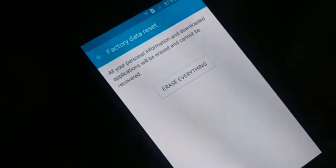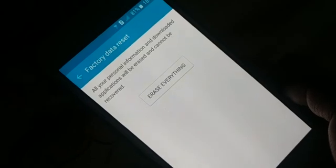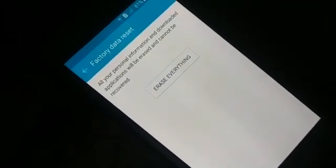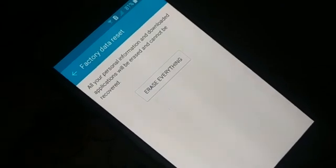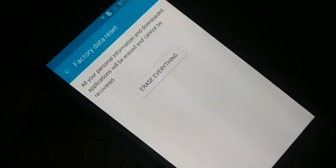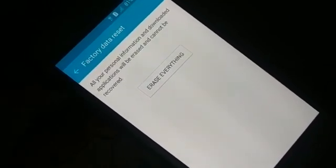Click 'Reset Now.' It will ask you again whether you want to erase everything — click 'Erase Everything.' Your phone will restart and you'll need to set it up from scratch. Only do this if you really want to, since it wipes everything. This can sometimes fix the Wi-Fi issue, so try it and check.